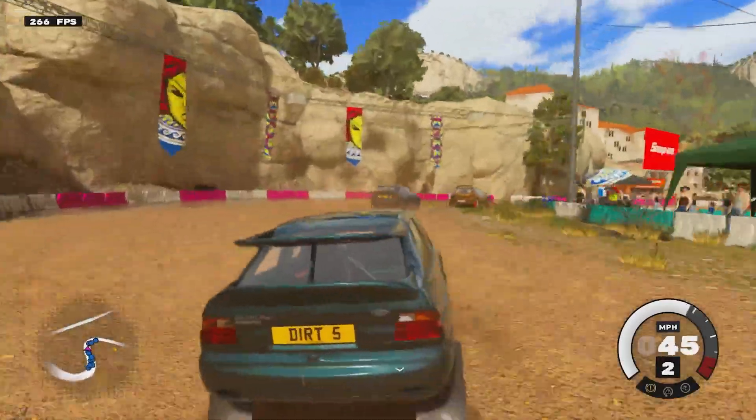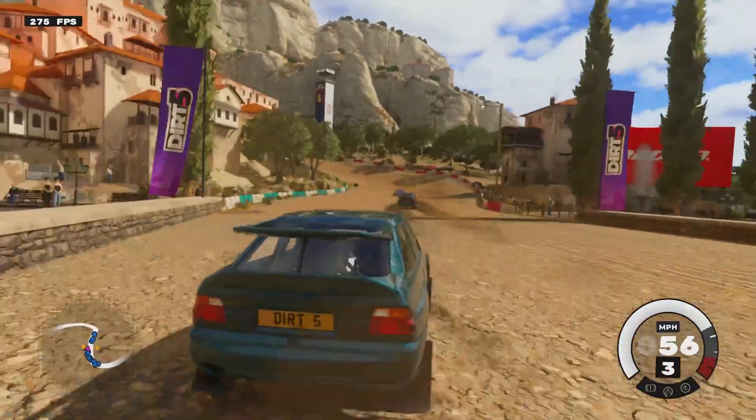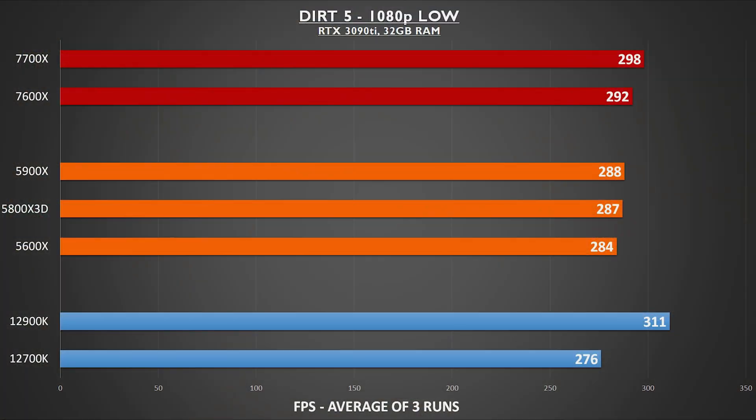Dirt 5 kicked things off — a game I've played maybe a few times on my racing sim when I need a break from F1 22. While the 12900K is still tops in our testing, even the 7600X beats out all previous generation AMD chips, and both it and the 7700X put up a great showing.